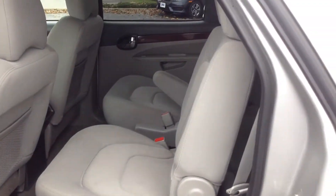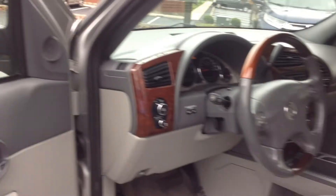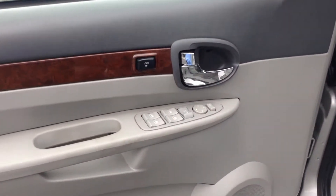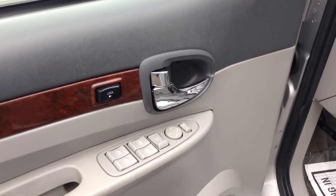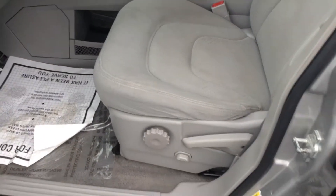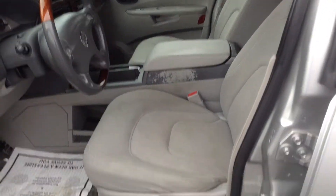Show you the back seat here. Non-smoker vehicle. We have power windows, power door locks, power mirrors. Chrome handle for the interior. There's power and manual seats both. Cloth interior, non-smoker vehicle.